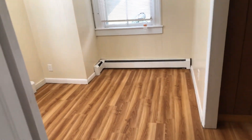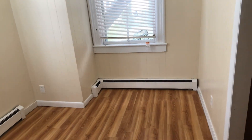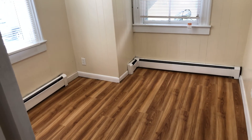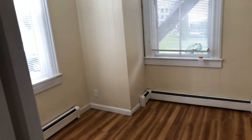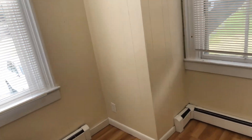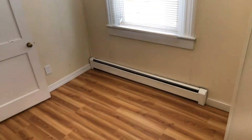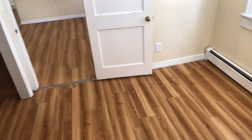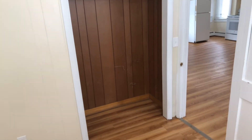And the second bedroom — it's a little bit smaller. You've got that cut-in area, so it takes up a little space. Again, two very large windows and the closet there.